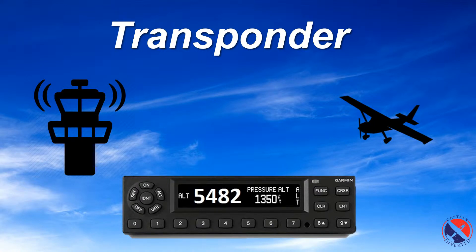A transponder is an electronic device used to wirelessly receive and transmit electrical signals. Its name is derived from the words transmitter and responder.